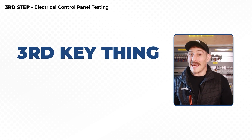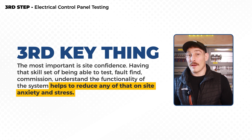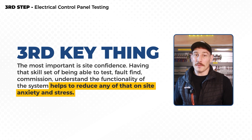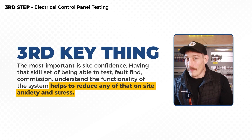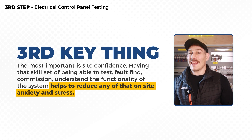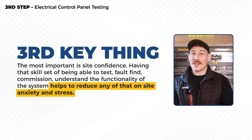Now we're in a position where we can rectify and make any necessary adjustments or changes to ensure that the system is running correctly as it was initially designed. The third key thing — and probably the most important — is site confidence. Having the skill set of being able to test, fault find, and commission, and understand the functionality of a system really helps to reduce on-site anxiety and stress.